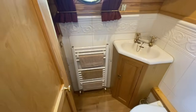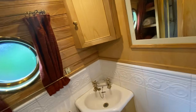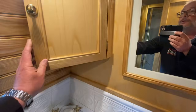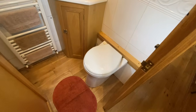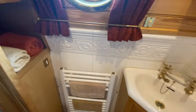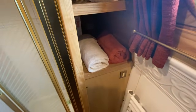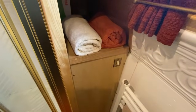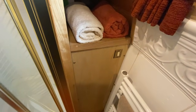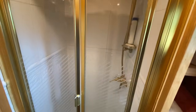Entering the bathroom — the vanity sink and corner cupboard, loads of storage. Vetus macerator pump-out toilet, which goes to a holding tank underneath the double bed. Storage for towels, and that's actually a warm area because below it is the hot water cylinder. And then you've got a full-size shower unit, fully tiled.